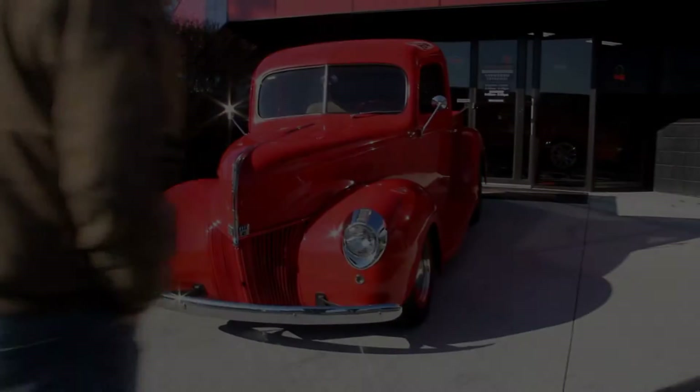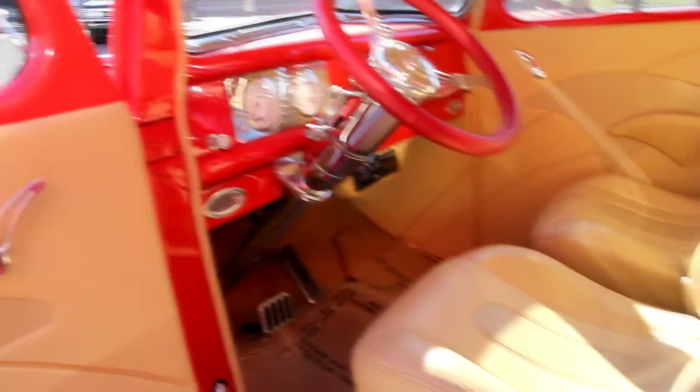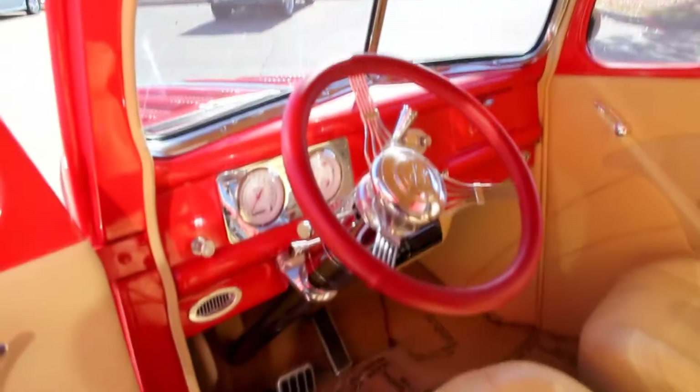Let's check out the interior. Take a look at the custom work in here — custom door panels with inlays, armrests, custom billet aluminum handles, tilt steering column, custom dash, paintwork, beautiful carpet, custom seats, custom headliner. I'm starting to see that this truck is absolutely gorgeous in here.